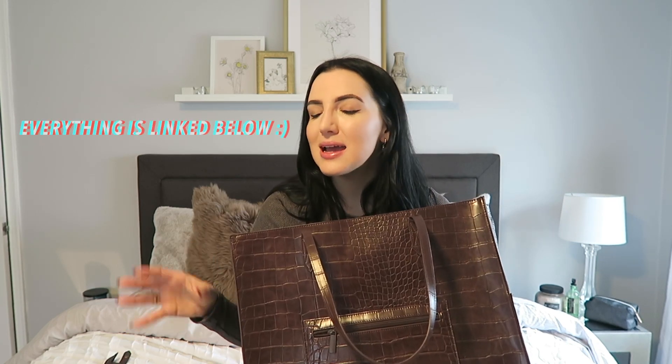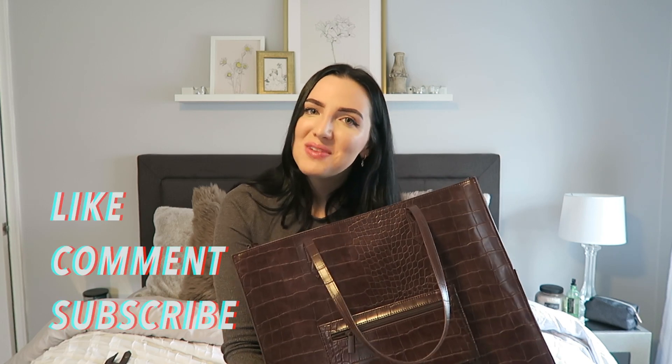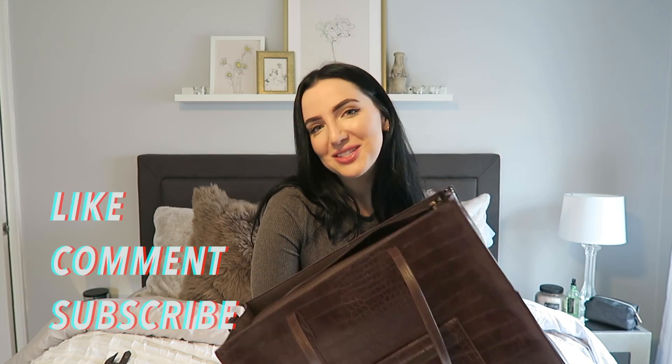If you have any questions about the bag itself or any of the products inside, make sure you leave a comment down below and I'll be sure to get back to you. I'll link the bag, the Stashers, the Hydro Flask, and anything else random below. If you liked the video, make sure you like and subscribe — thanks for watching!